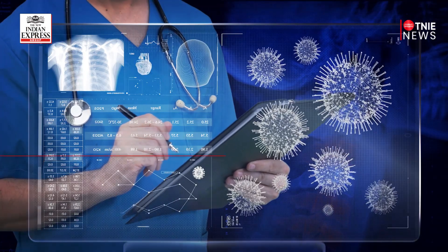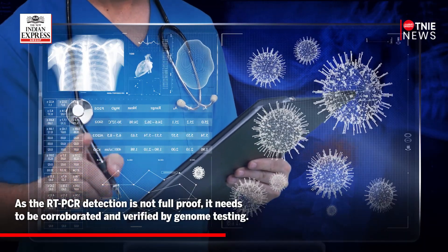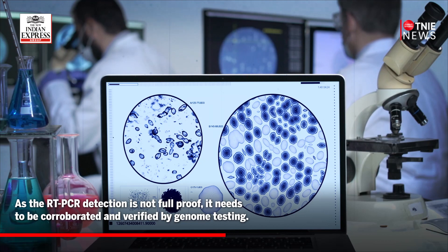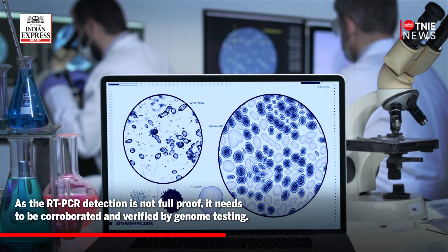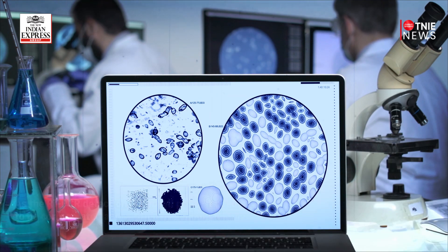However, we would need further genome sequencing and data to confirm it. As the RT-PCR detection is not foolproof, it needs to be corroborated and verified by genome testing.